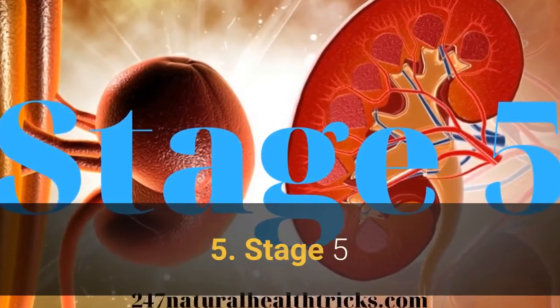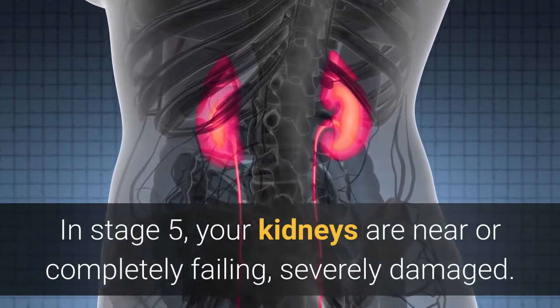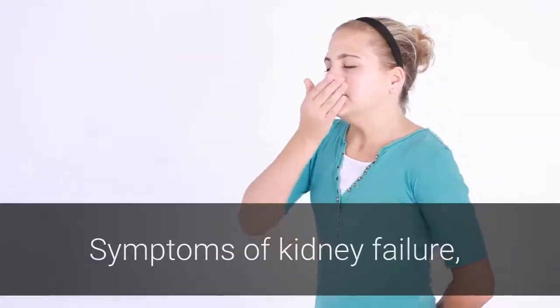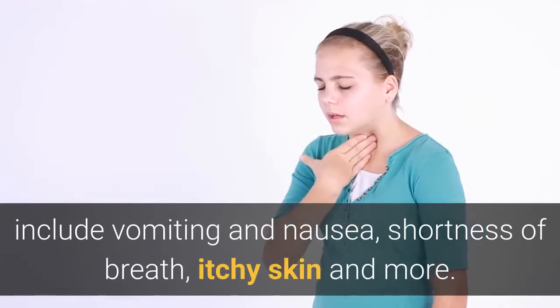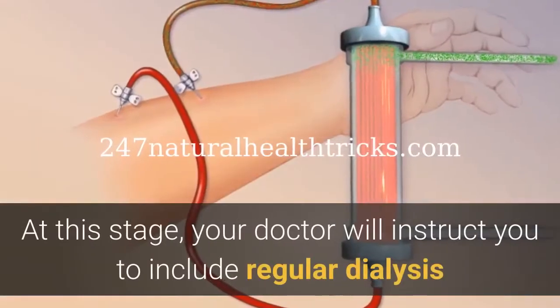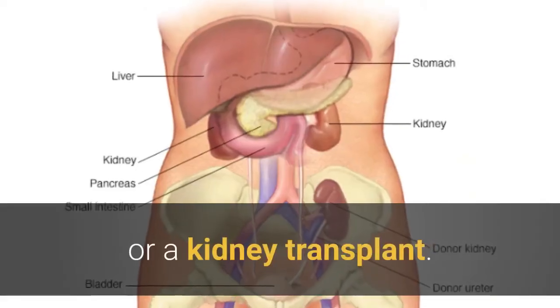In Stage 5, your kidneys are near or completely failing and severely damaged. Symptoms of kidney failure include vomiting and nausea, shortness of breath, itchy skin, and more. At this stage, your doctor will instruct you to undergo regular dialysis or pursue a kidney transplant.